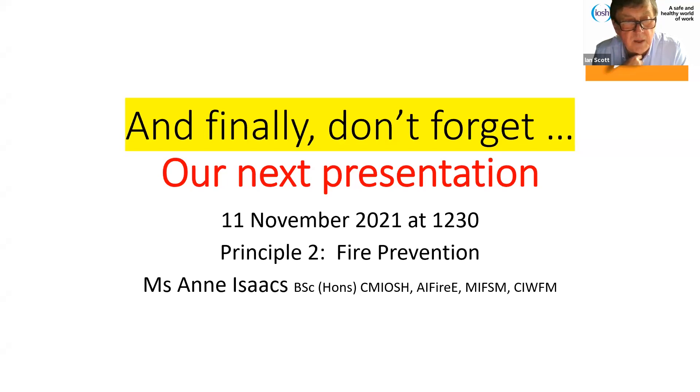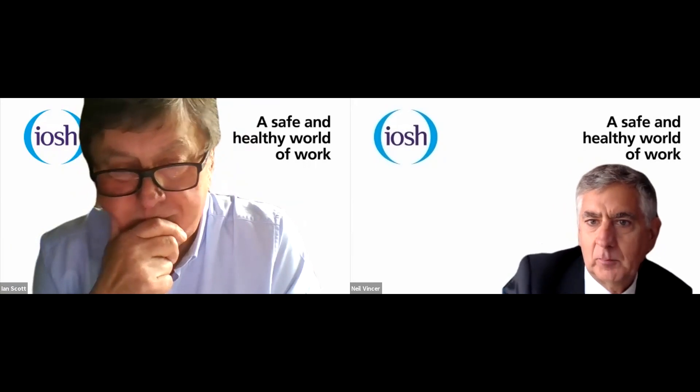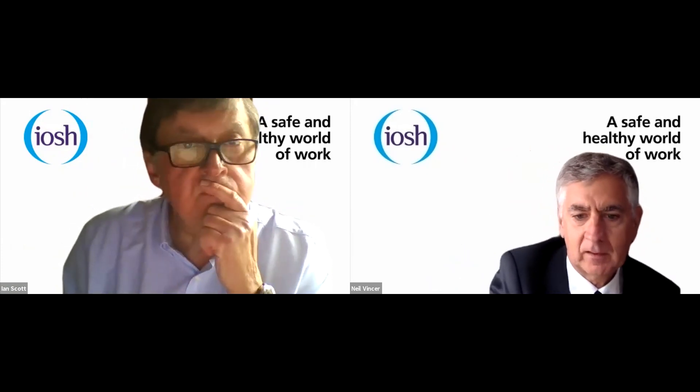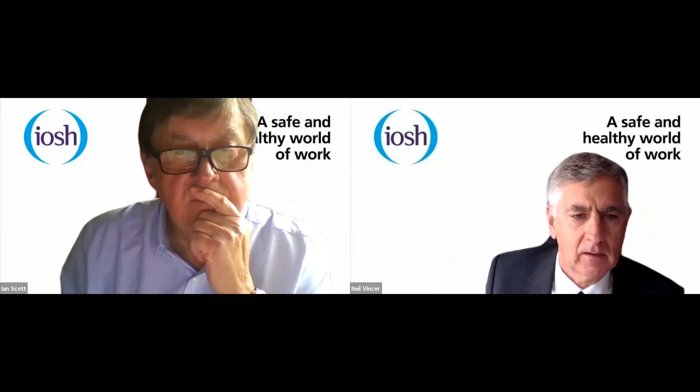Don't forget: the next presentation — principle number two of six — is on fire prevention, on the 11th of November at 12:30. It will be presented by our colleague Anne Isaacs, who is extremely experienced in building and property safety and is particularly passionate about fire safety and fire prevention. My time for presentation has now come to an end. Thank you all very much for listening, and I'll now hand back to Neil for the question and answer session.